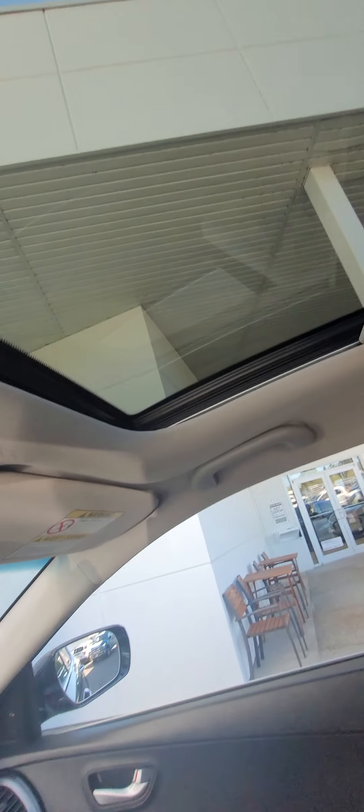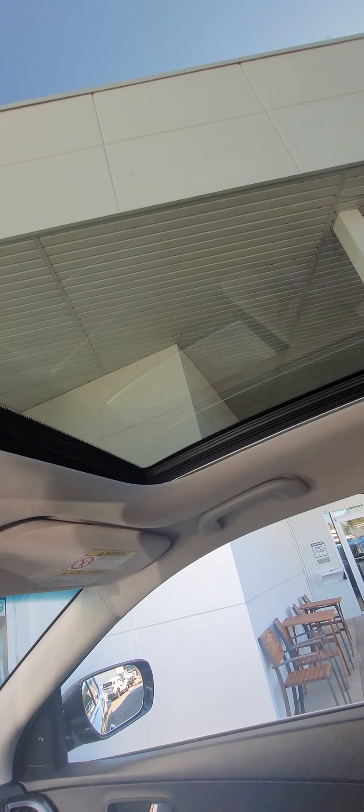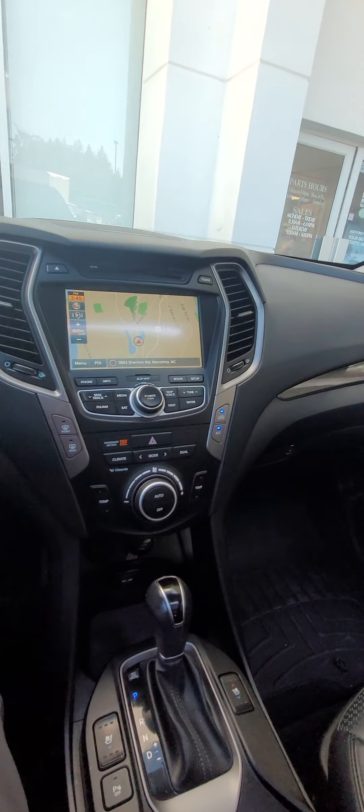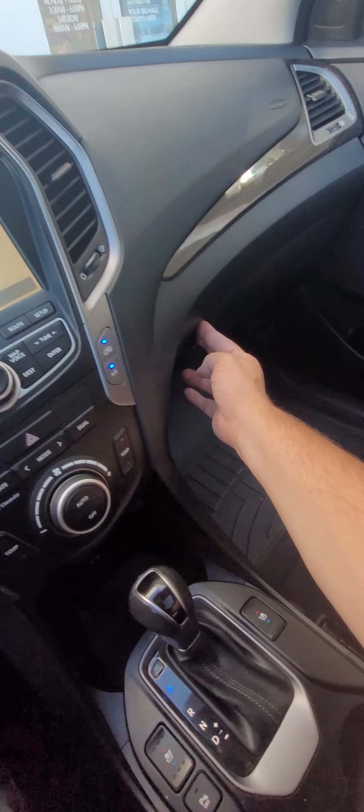Let's open the roof a little. You do have the power shade — I just opened that by pushing the button. And then of course if you want to open the sunroof, you can. That looks really nice. Inside, it smells really good. It's not a smoking vehicle at all — it was a non-smoker who owned it.